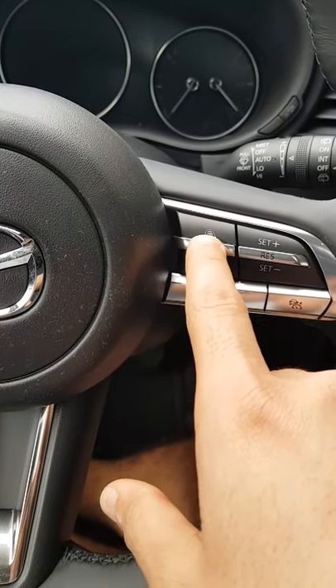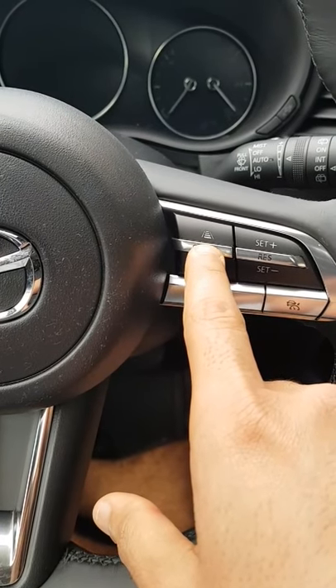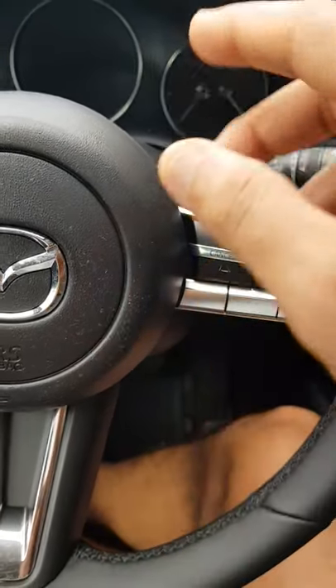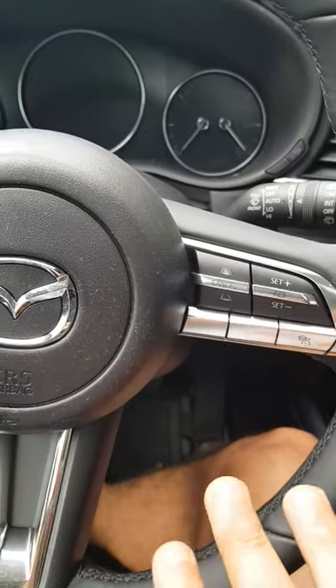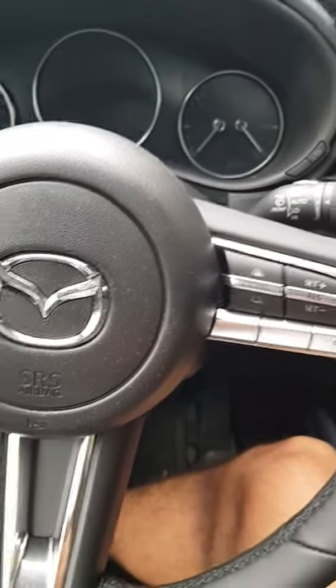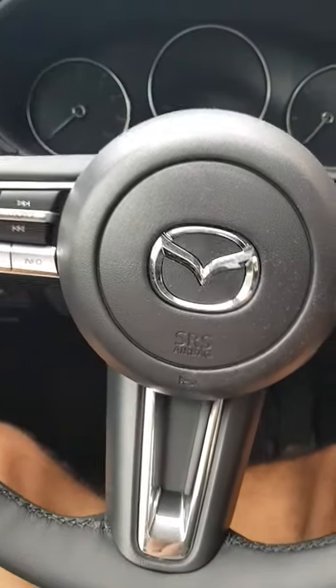There's also an interesting feature where you can set the distance between your car and the car in front — two car lengths or three car lengths — and while on cruise control the car will automatically brake when that set distance is reached. It's pretty technologically advanced. The car also has airbags for the driver, the passenger, and I think for the rear passengers as well.